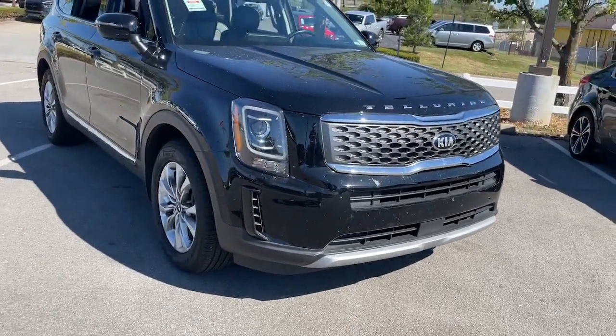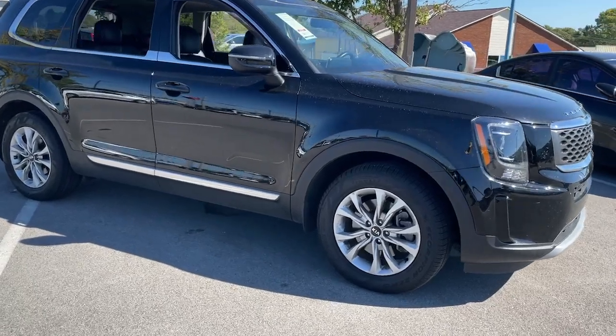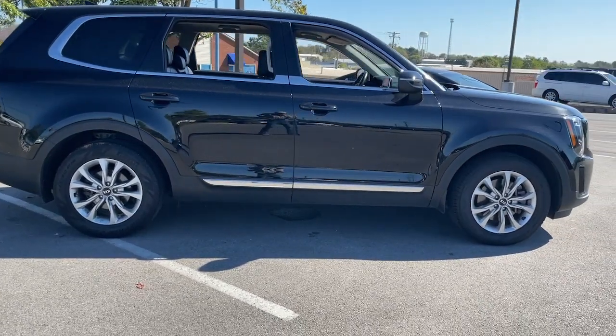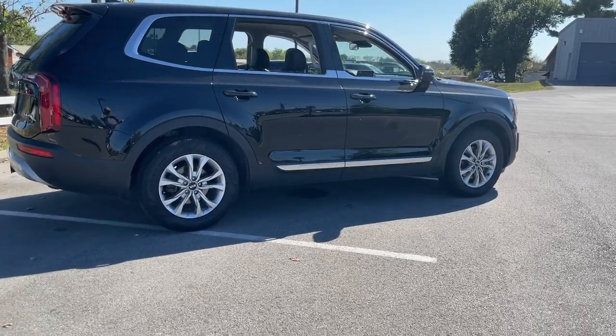Looking for your dream car? It could be the 2020 Kia Telluride. This vehicle is an outstanding buy with fewer than 70,000 miles on the odometer. Here's a capable and stylish Kia Telluride that's spacious, comfortable, and loaded with standard features.